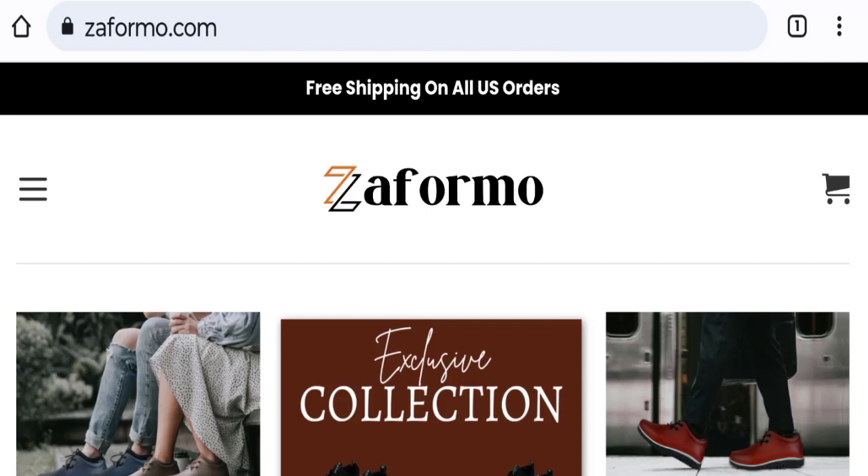Hello everyone and welcome back to my YouTube channel Scam Advice. Today's video is about the Zaformo reviews, where we will give you an unbiased review. If you are going to buy any product from this website, or if you have already experienced issues such as not receiving a product or getting a damaged product, please watch this full video to find out how to get your money back. This topic is very popular in the United States.